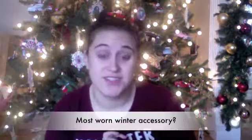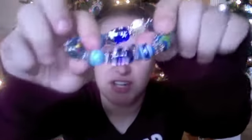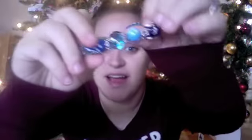Most worn winter accessory — I went with jewelry, and it was also hard because I have two favorites. The first is this stretchy holiday bracelet with snowflakes, snowmen, and Christmas trees — it's so cute. The second is this stretchy rainbow sequin bracelet I got from Icing. It goes with anything and it's perfect for the holidays because it adds that bling.